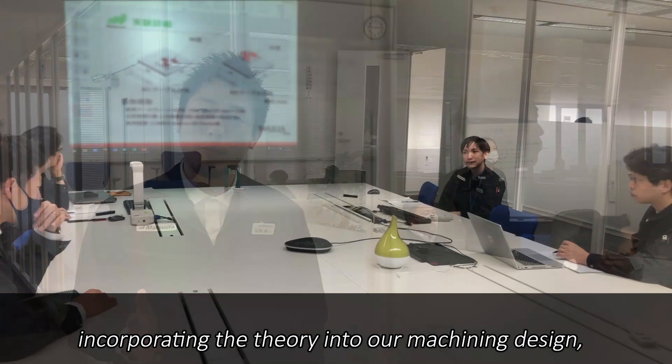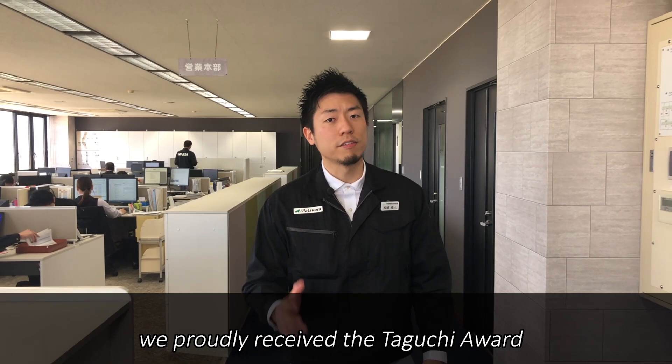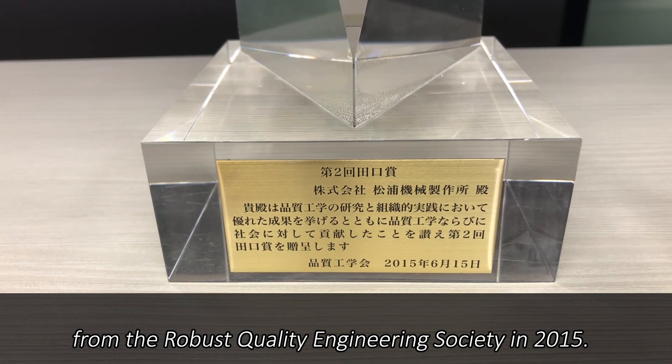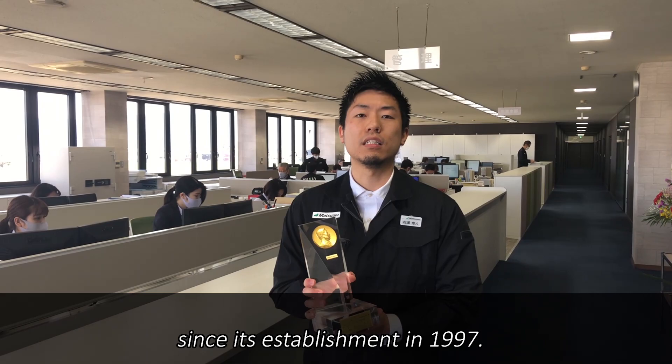Since 1996, we have actively engaged in quality engineering, incorporating the theory into our machining design along with software design, assembly, manufacturing, and application. In recognition of Matsuda's quality engineering, we proudly received the Taguchi Award from the Robust Quality Engineering Society in 2015. It was the first in 18 years — we were only the second company to receive this award since its establishment in 1997.